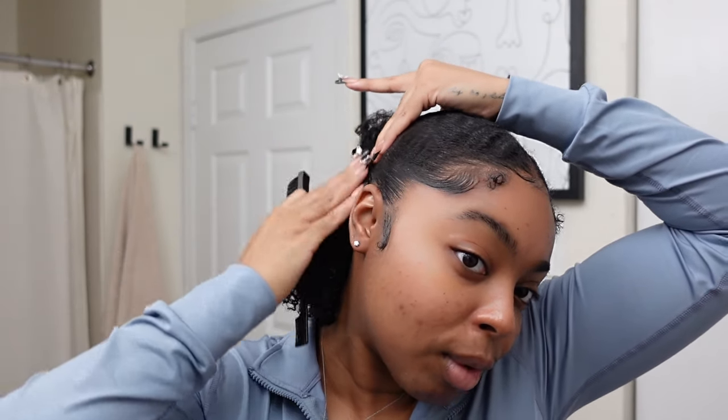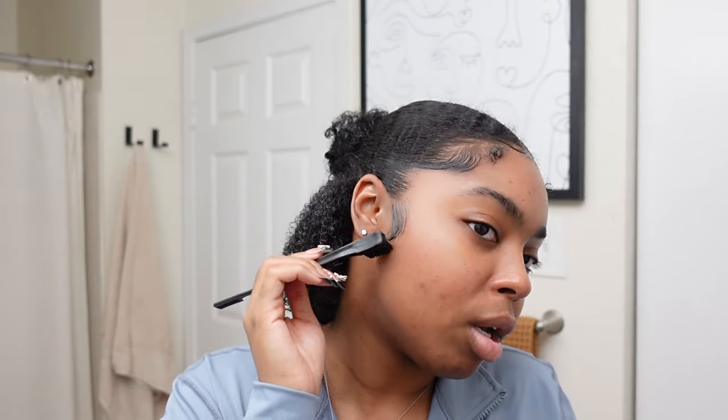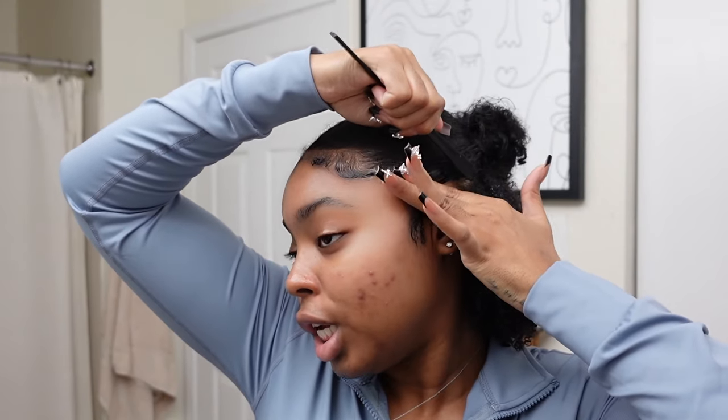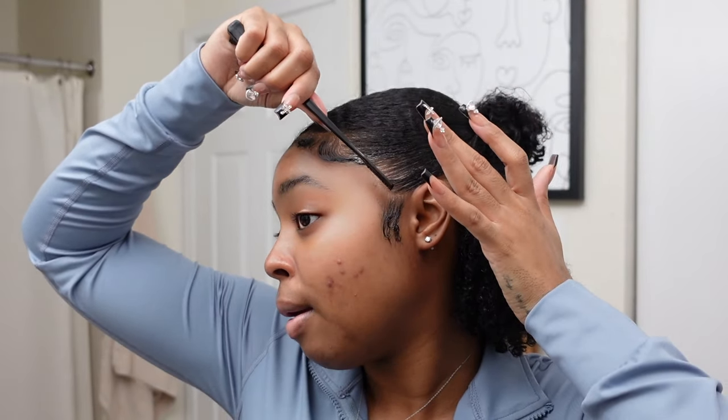I've been getting my pedicures by the same woman for like the past five years, but I can't go to her anymore because I don't live near her shop. So I've been neglecting my toes. Finding yourself a new nail person feels like going through a breakup. We found a new salon on TikTok — she's very aesthetically pleasing. We just have to see if they can actually do good work. I'll give y'all the information if I recommend the shop.